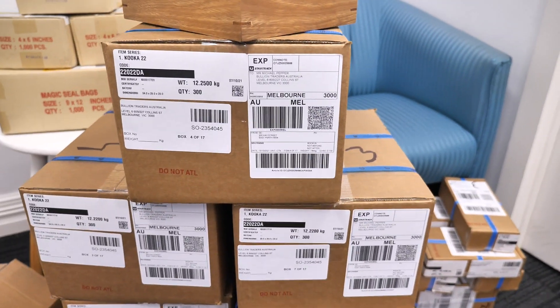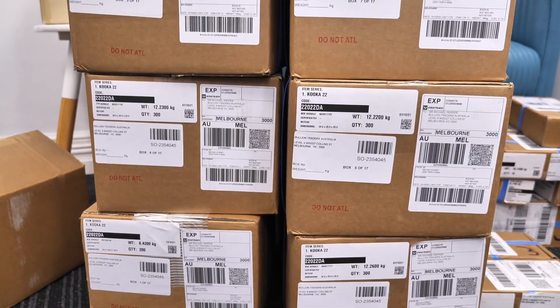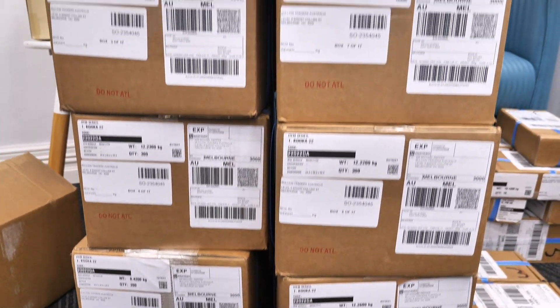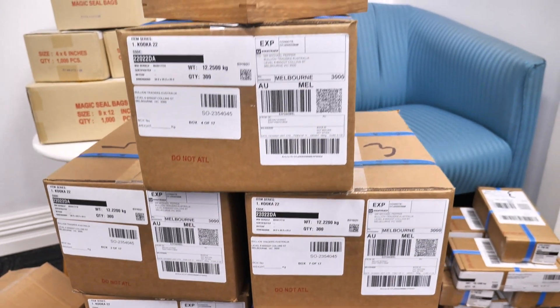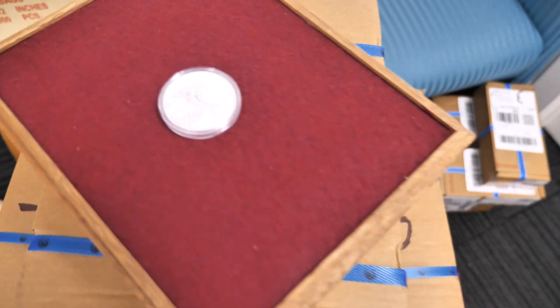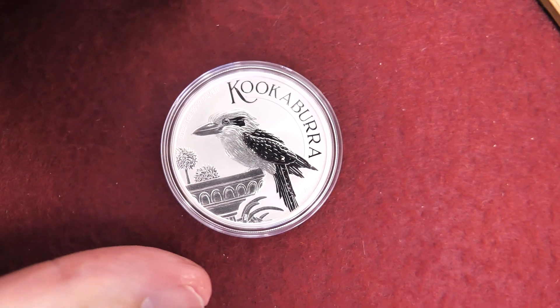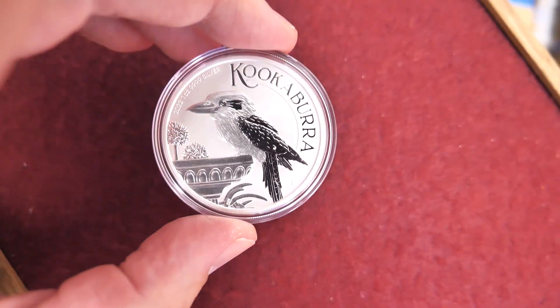Really quick one just to let you know that they are physically here. We've had them for sale on pre-order since last Monday. And they are now in, so we just wanted to show you that we have them. And we want to show you one in the flesh. We are talking about, of course, the 2022 Perth Mint Kookaburra 1oz Silver Coin.